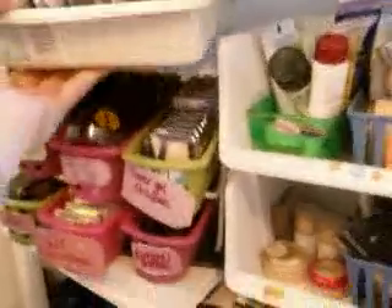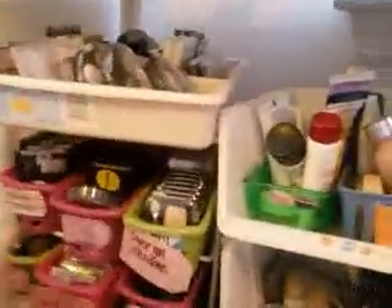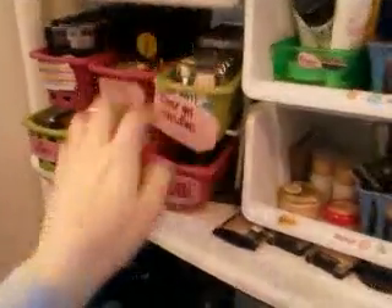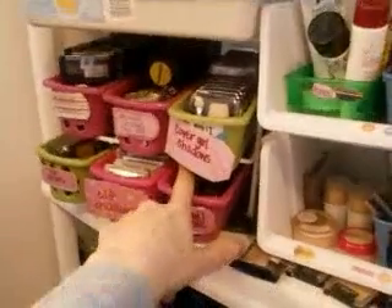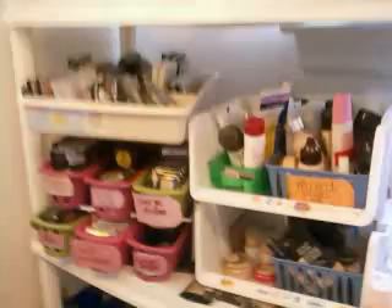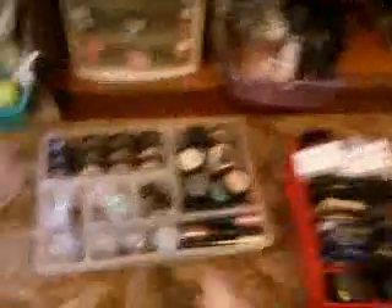My favorite thing is this shelf right back there with three levels. I have another silverware separator back there too. The shelf has different little bins that slide right in and fit perfectly — I definitely would suggest picking these up if you have shelf room. I stuck little tags on there so I can see what's in each basket.